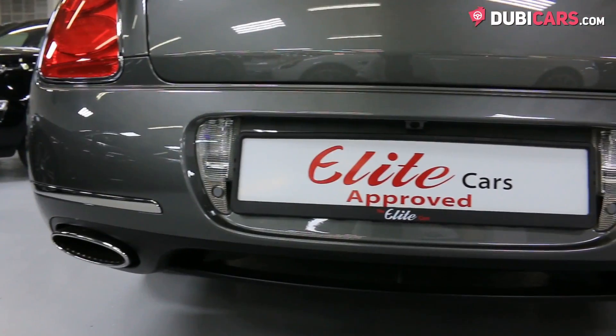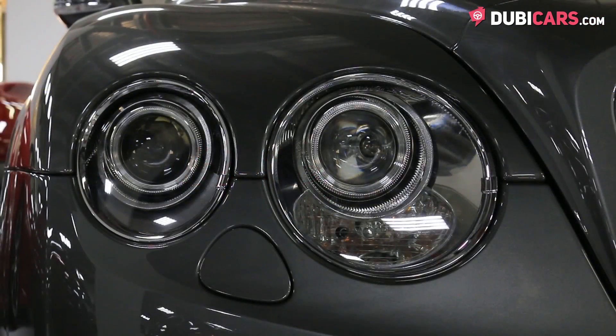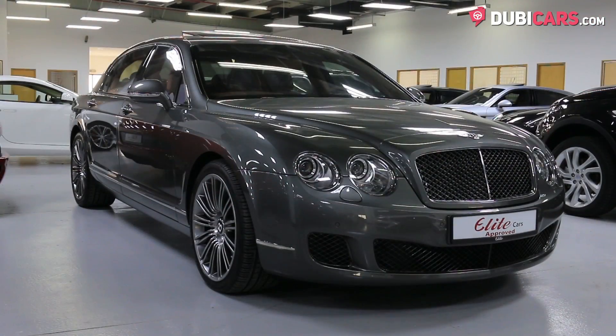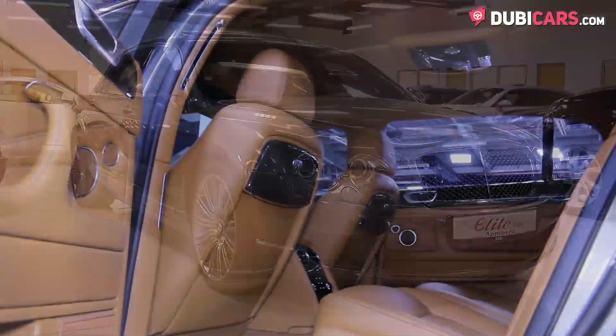Painted grey, this luxury sedan has parking sensors, adaptive headlights, 20-inch rims, soft closing doors, reverse camera, keyless entry and fog lights.